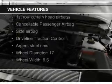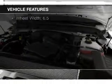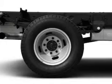The features include tilt and telescopic steering wheel, split rear seats, air conditioning, and power steering.